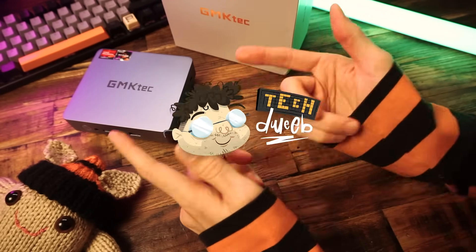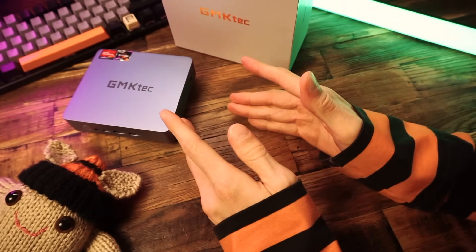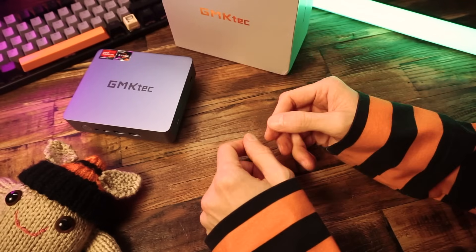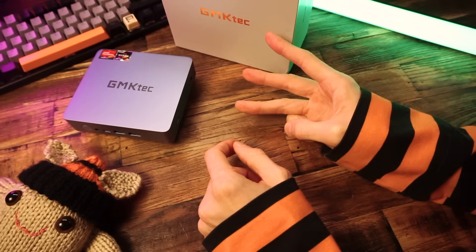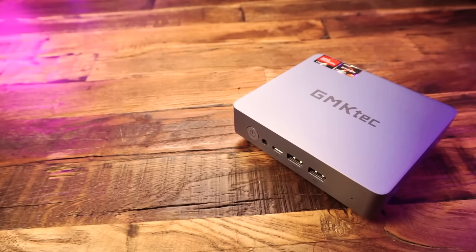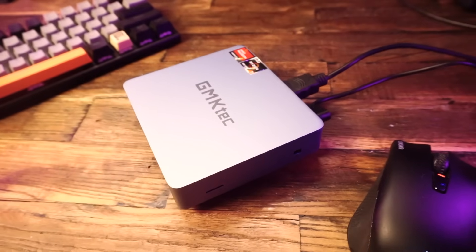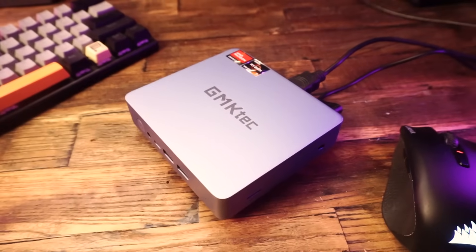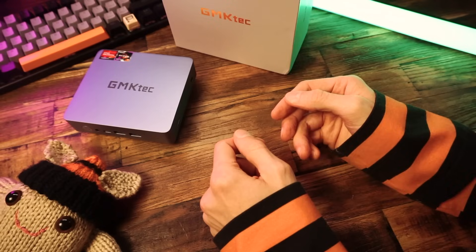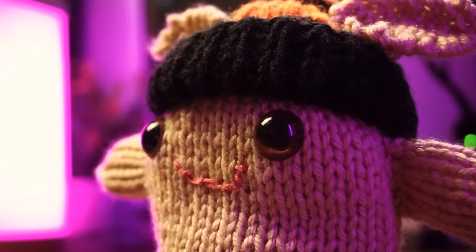Hey there, how are you doing? I'm TechDweeb, welcome. Thanks for clicking on the video today. Obviously you clicked on this video and you probably did that for one of three reasons. One, you're interested in a mini PC and you want to know if this is a good one. Two, you're interested in this mini PC, the GMK Tech Nook Box 10, and you want to know how it does.